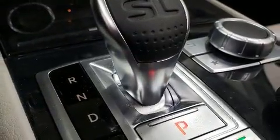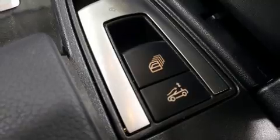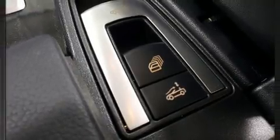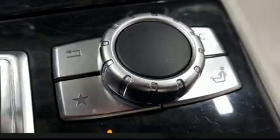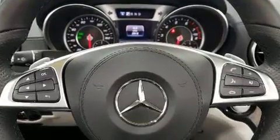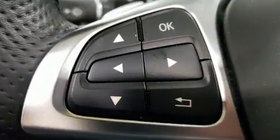Mercedes-Benz ensures the safety and security of its passengers with equipment such as dual front impact airbags, integrated rollover protection, ignition disabling, and four-wheel disc brakes with ABS. For added security, dynamic stability control supplements the drivetrain.